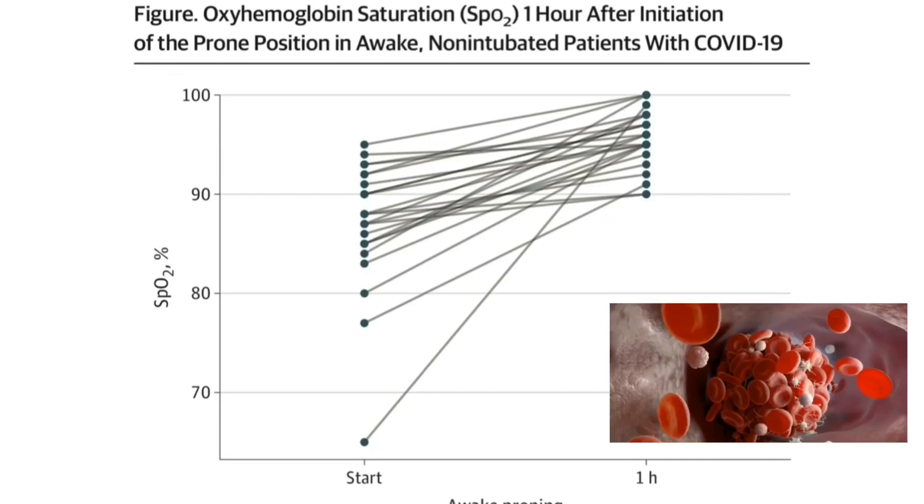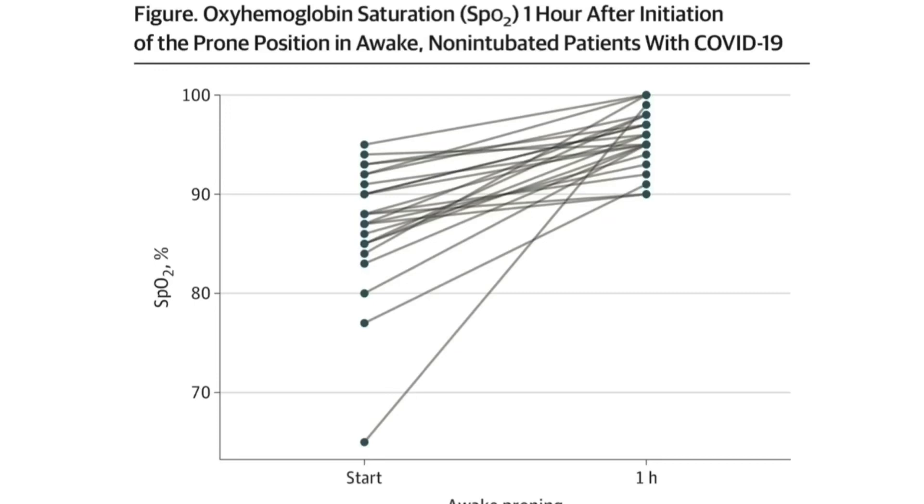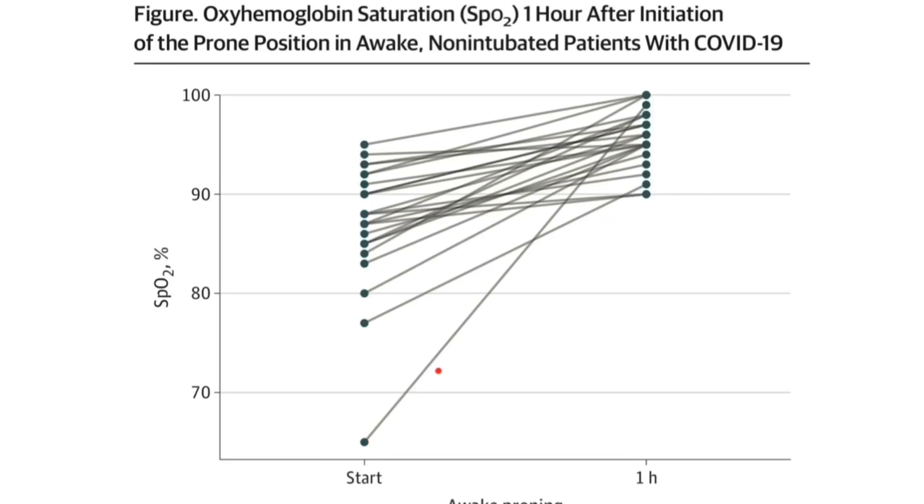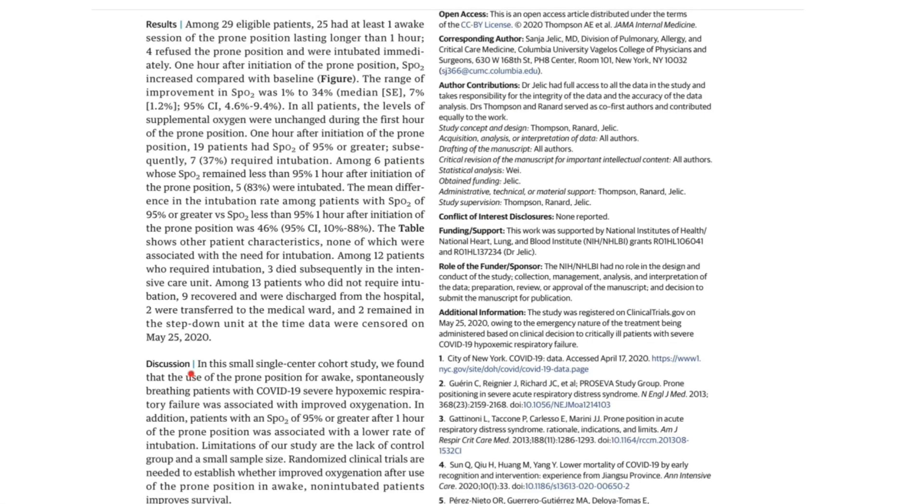Only one hour after initiation of prone positioning in awake, non-intubated COVID-19 patients, oxygen saturation in some cases that were below 70% went up to more than 95%. In all other cases there is an upward slope from a lower number to a higher number, reaching the study goal of more than 95% oxygen saturation. In some cases they reached 90%, but there was still an upward slope from a lower to a higher number.